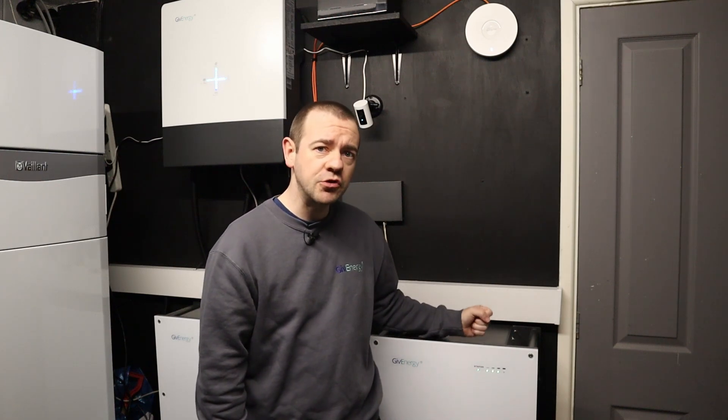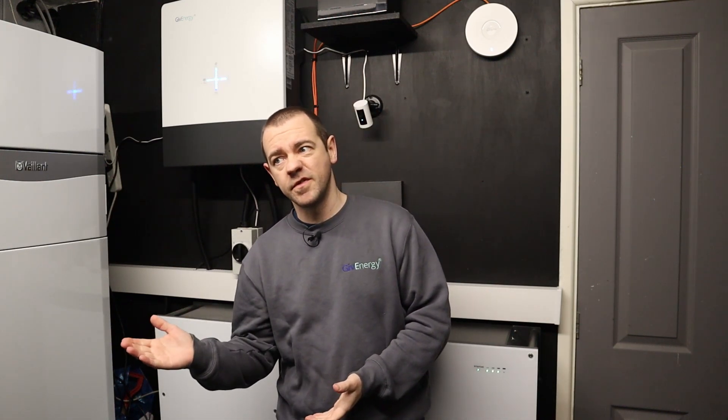As long as the biggest battery is the master, that's all that matters — but that's something for your installer to worry about, nothing you have to worry about.